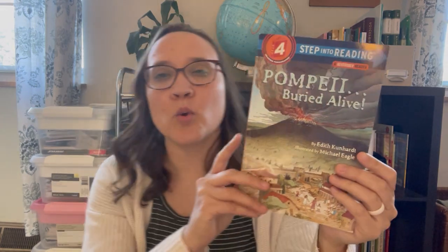I got Pompeii Buried Alive for one of my sons. It just looked like something he would really enjoy reading. I got it with him in mind for next year, so I will put this with our growing stack of curriculum downstairs.